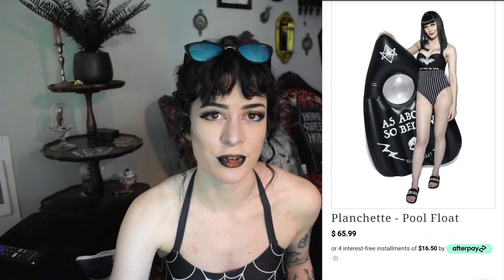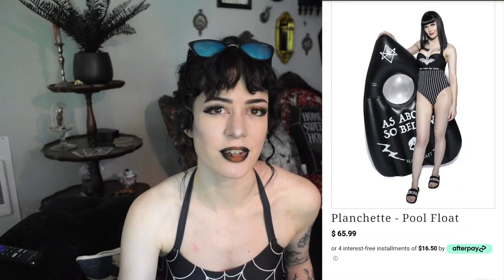This pool float from Black Craft Cult cost $70, but I got it on sale for only $42, which feels like a pretty good price. Unfortunately it is sold out right now on Black Craft Cult, but if you need a pool float, Killstar has some options, and Black Craft Cult also has other shapes like a planchette, so you have more options there.